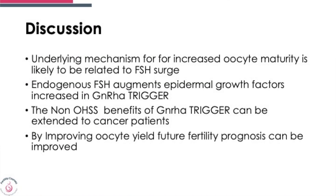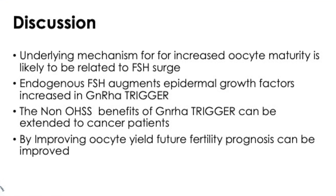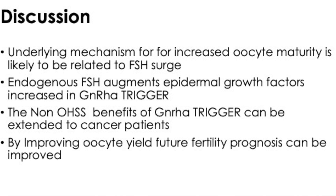Also, as soon as the endogenous FSH levels come up, it starts improving the epidermal growth factors, which are needed for disruption and maturity of follicles. These non-OHSS benefits of the analogue trigger can be extended to patients with cancer and will probably improve the quality of eggs we can obtain.